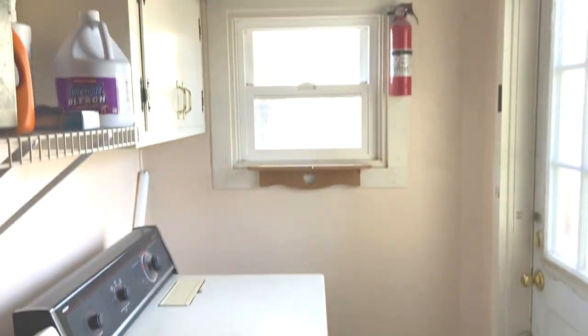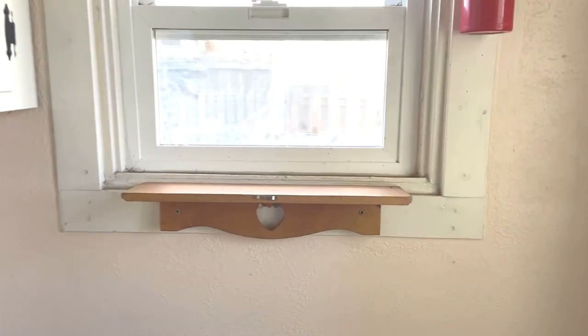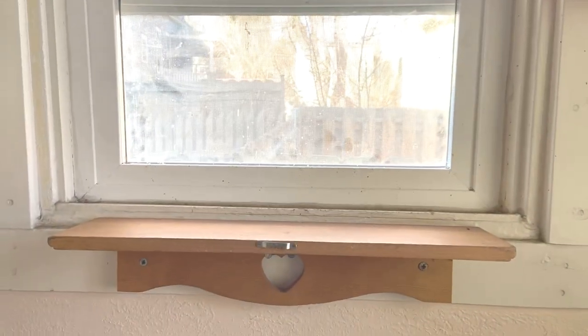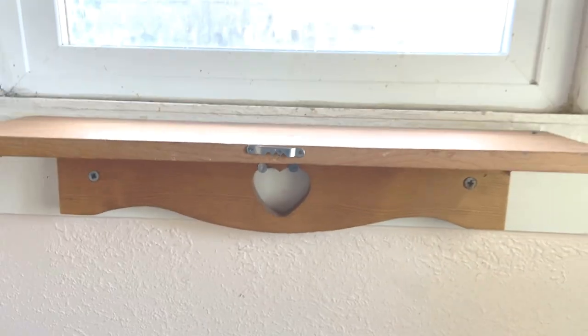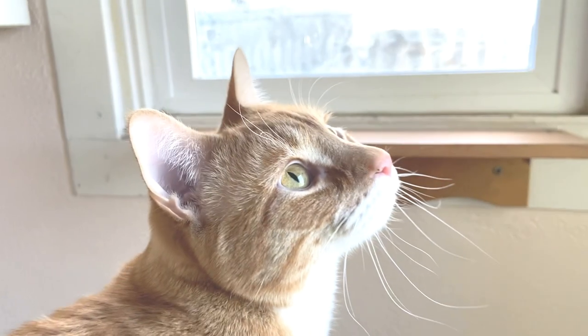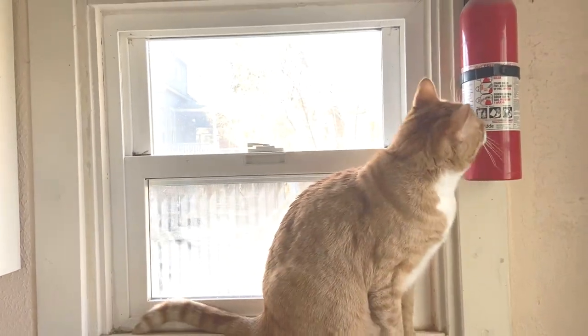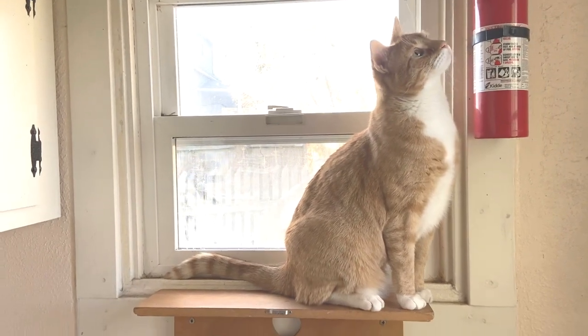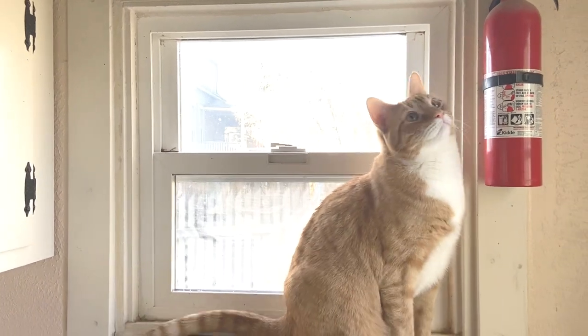Hey buddy, want to say hi to everyone? My laundry room is nothing exciting, but we put that shelf up there for the cats. If you look at my Facebook or Instagram I'm always posting pictures of them up there — it's just a shelf I had, actually hung backwards, secured with screws. My cats love to get up there and love when the window's open, but right now it's like 30 degrees so that'll have to wait till spring.